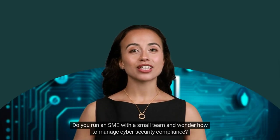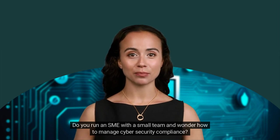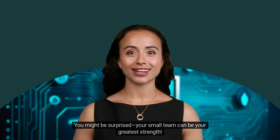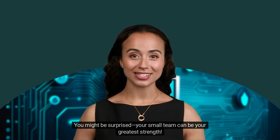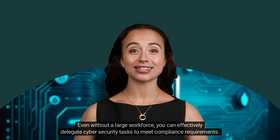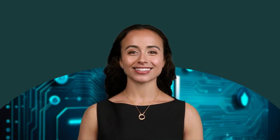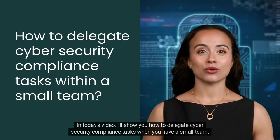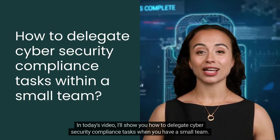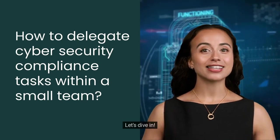Hey everyone! Do you run an SME with a small team and wonder how to manage cyber security compliance? You might be surprised — your small team can be your greatest strength. Even without a large workforce, you can effectively delegate cyber security tasks to meet compliance requirements. In today's video, I'll show you how to delegate cyber security compliance tasks when you have a small team. Let's dive in!